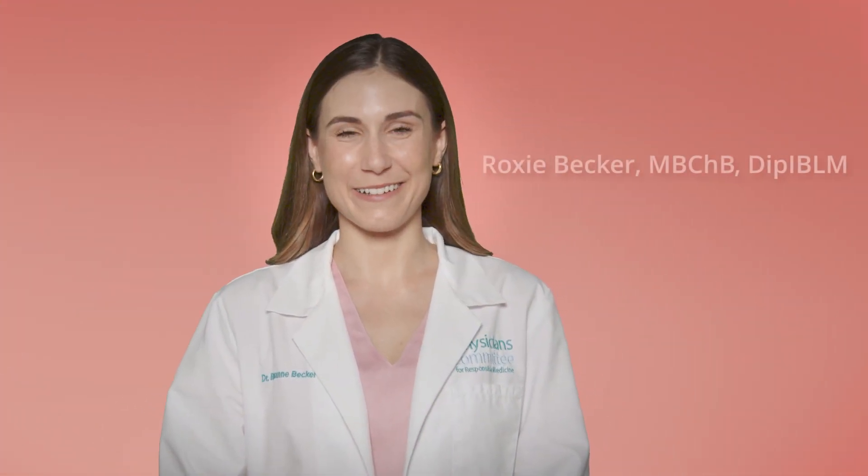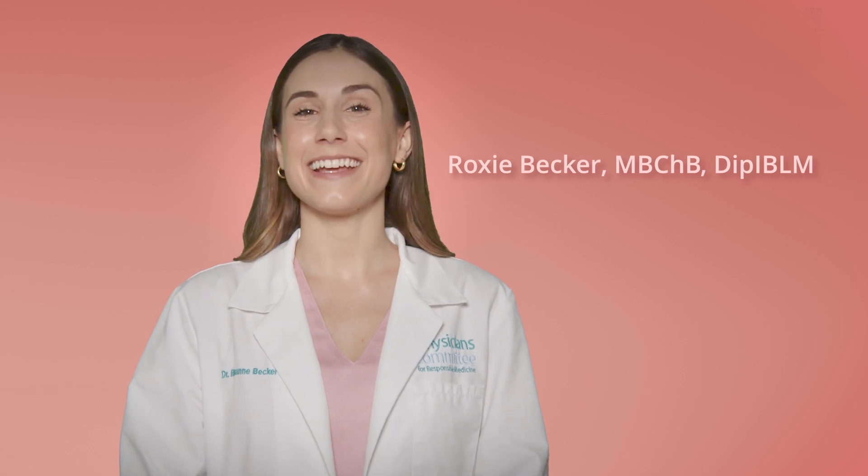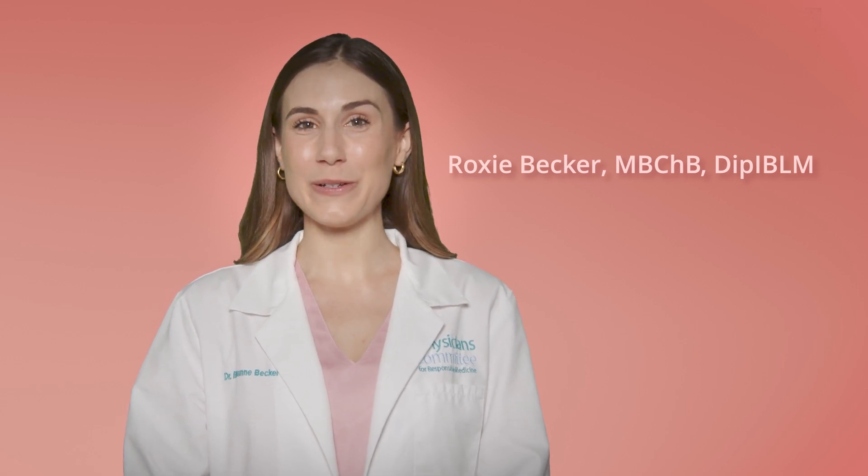Hi, I'm Dr. Roxy Becker with the Physicians Committee, and today we are going to talk about how to slow down aging of the skin. What if I told you that what you eat could be one of the most powerful anti-aging tools for your skin?